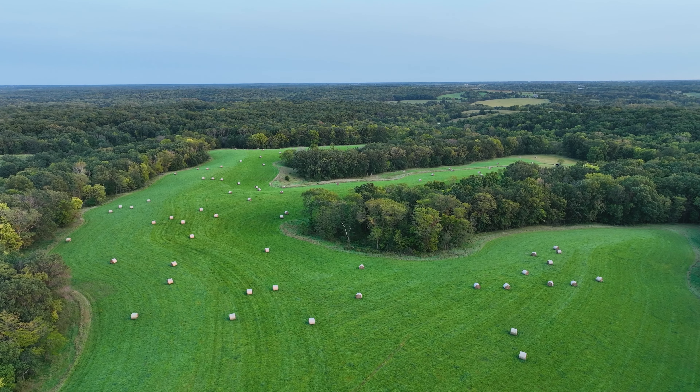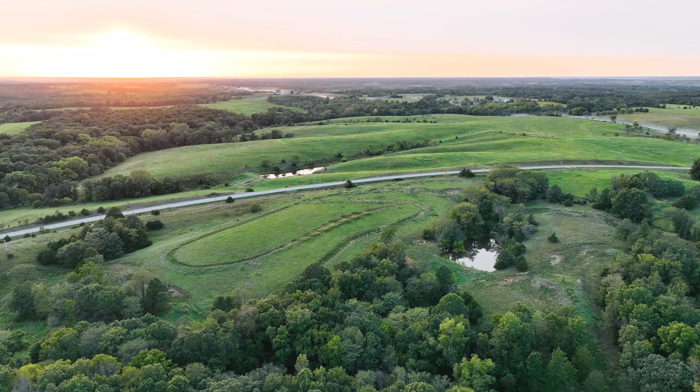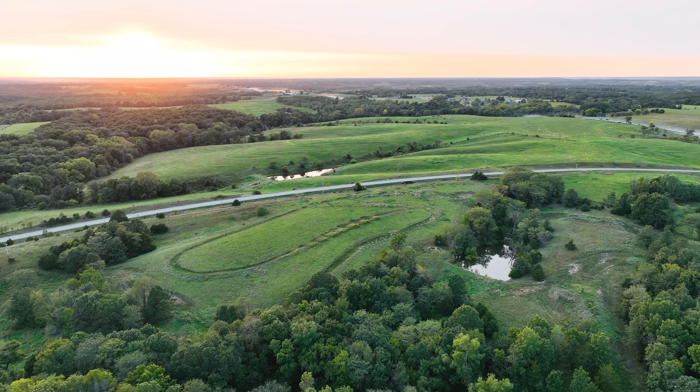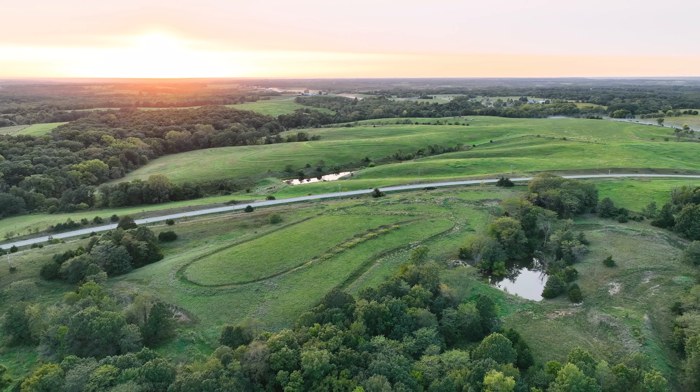Van Buren County alone is renowned to have some of the biggest whitetails in southern Iowa because of the large, quiet tracts here, the management that goes on, and the world-class habitat that allows all of these deer to grow old.